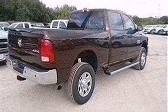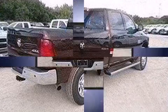Step into the 2014 Ram 2500. This four-door, six-passenger truck is waiting for you to take home.